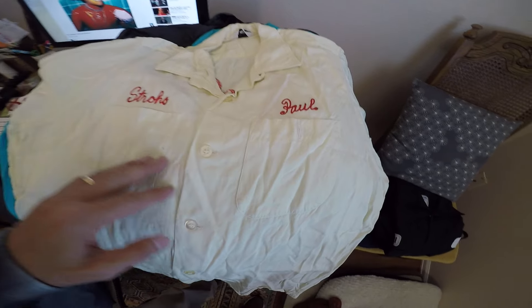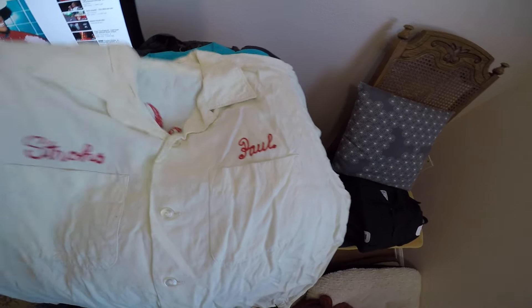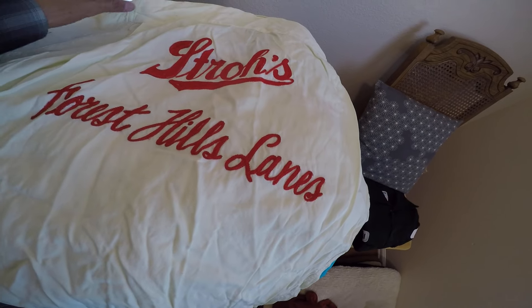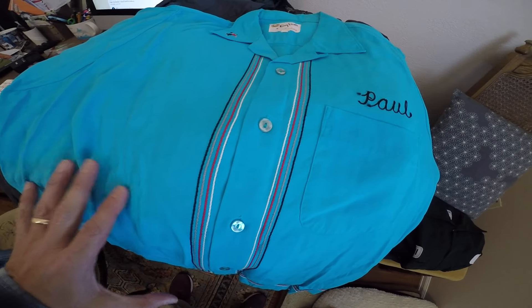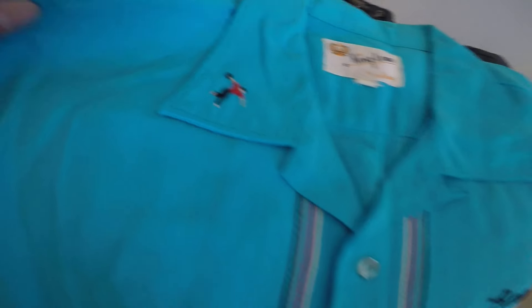Very cool vintage bowling shirts — Stroh's beer. Used to belong to Paul, and everything's embroidered. Look at this beautiful one, probably 1960s, maybe 1950s. If you know, let me know. Here's the second one — it's turquoise. Look at the detail here, by King Louie, with a little bowler there.